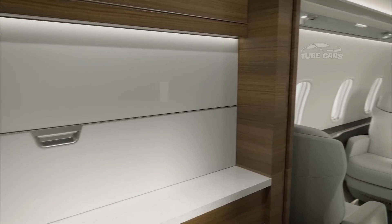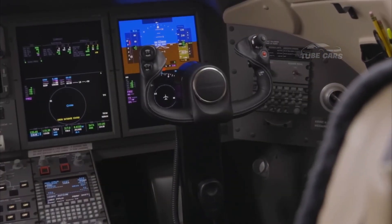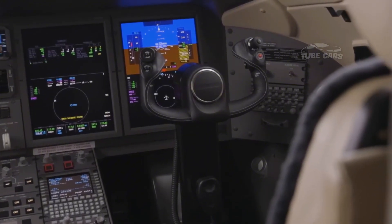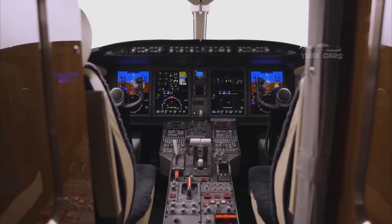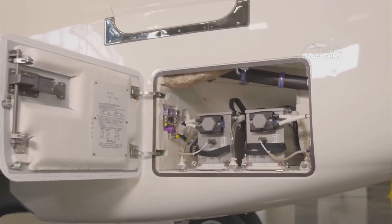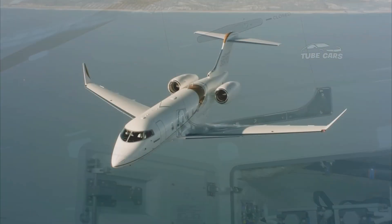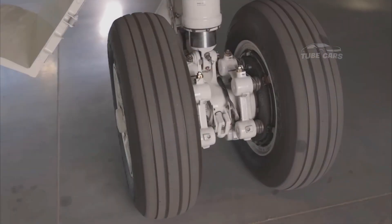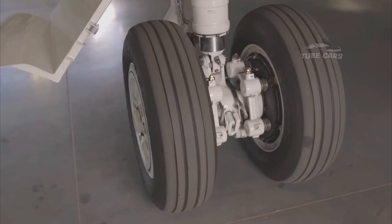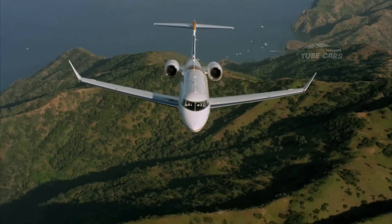In May 2024, Bombardier announced that leading private jet operator NetJets placed an order for 12 Challenger 3500 jets, with options for an additional 232 aircraft. The deal, valued at $326.4 million for the initial order and potentially exceeding $6 billion if all options are exercised, underscores the strong market confidence in the Challenger 3500.